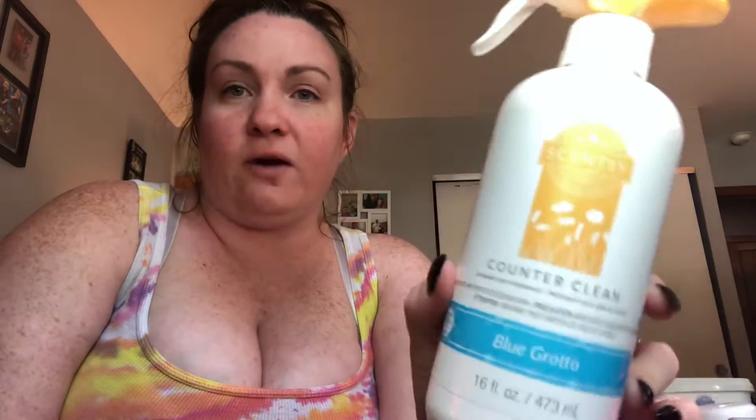I got through a Counter Clean in Blue Grotto. This is one of my favorite scents — love that. It's a really nice, citrusy, almost candy-like scent. Got through a bunch of wax like usual.